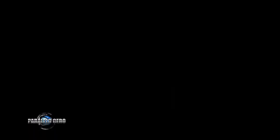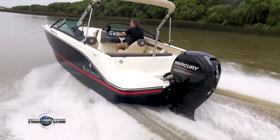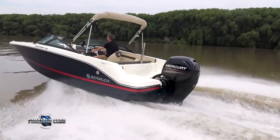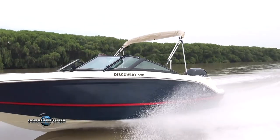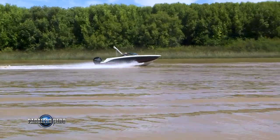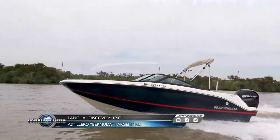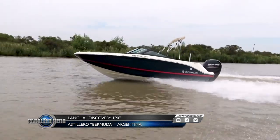The power range goes from 150 to 200 HP, always with an extra-long leg. In this case, it is equipped with a Mercury 4-stroke 150 HP four-cylinder in-line engine. On the water it feels serene, is easy to maneuver, and has excellent wave cutting. This Discovery 190 from Bermuda shipyard is a new product with which the brand has entered with great acceptance into a very competitive segment of the industry, and has been a sales success across the country since its launch.